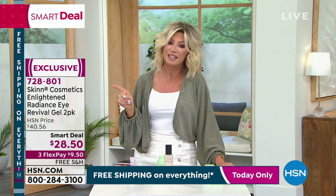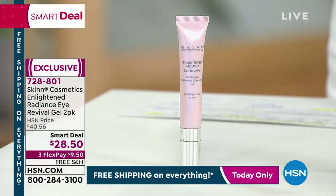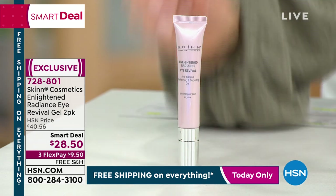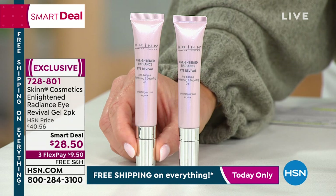Coming out for you from Skin Cosmetics — I think right now all of us need to de-stress our eyes and create anti-aging. This is the Enlightened Radiance. One of these sells for $36.50. See our smart deal? You have 3,000 of these, ladies. That's it. We're going to give you a second one.